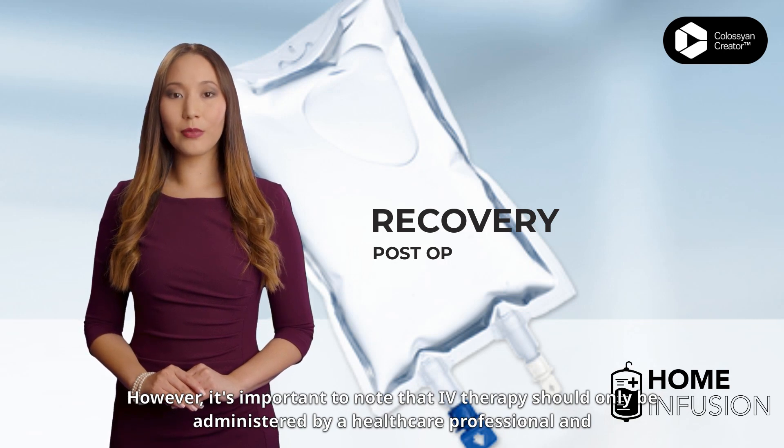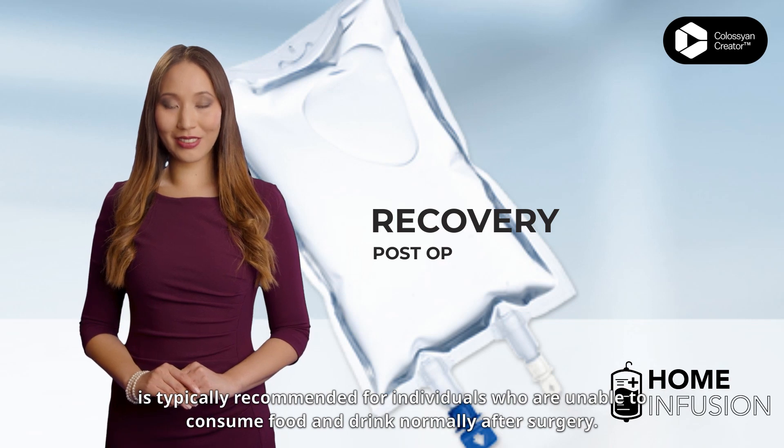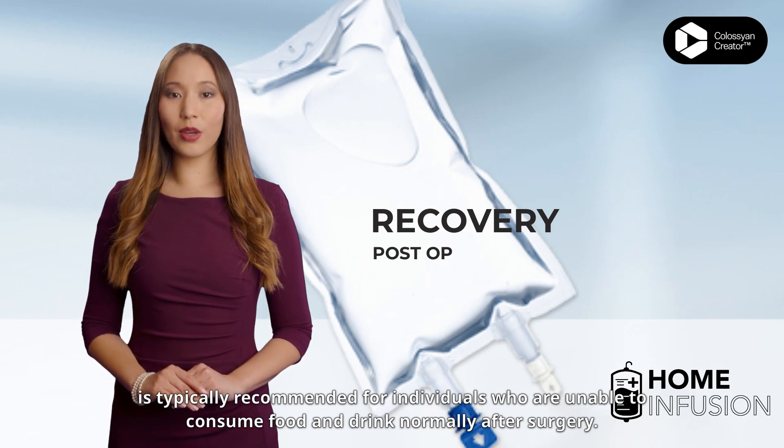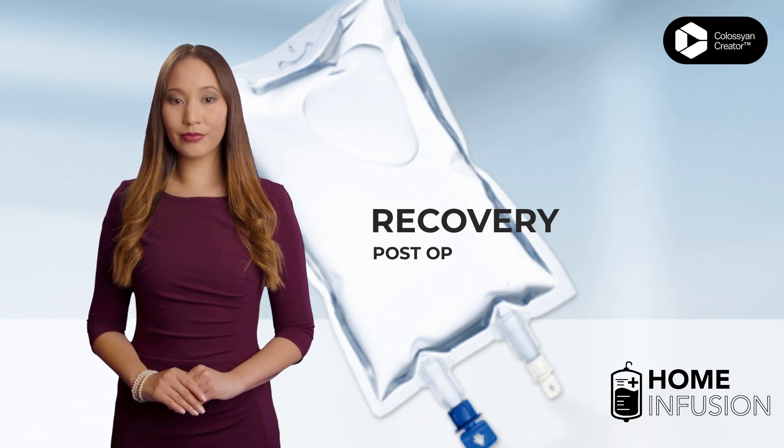However, it's important to note that IV therapy should only be administered by a healthcare professional and is typically recommended for individuals who are unable to consume food and drink normally after surgery.